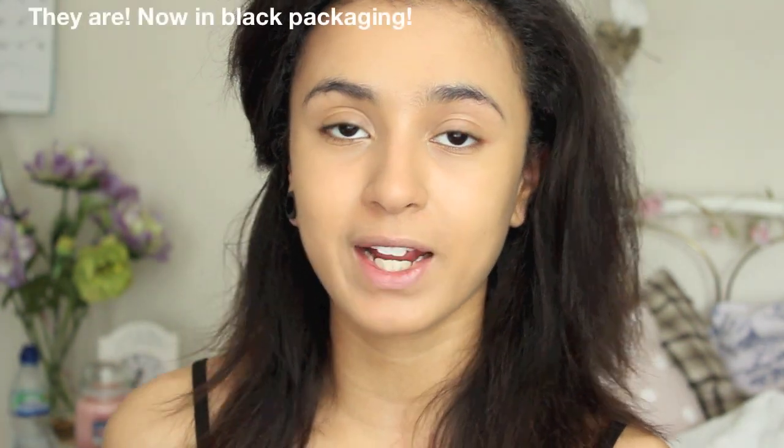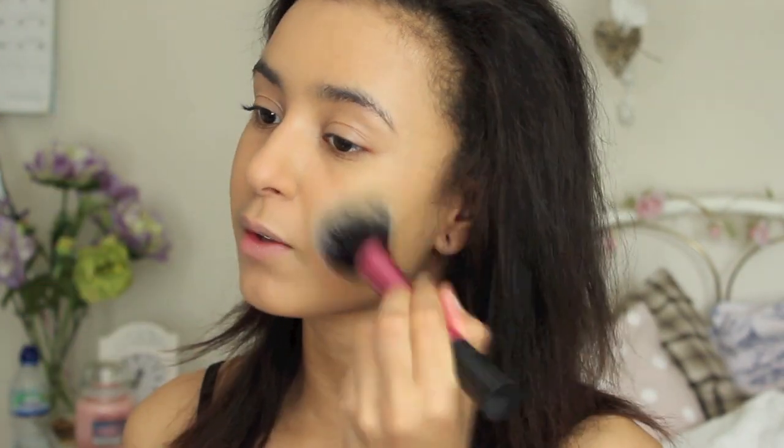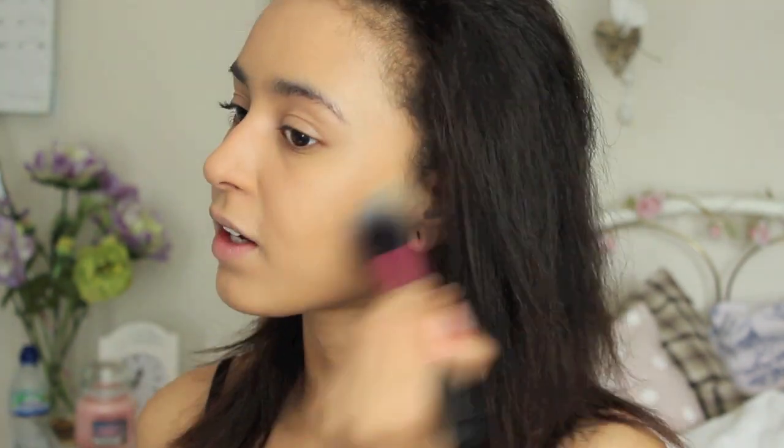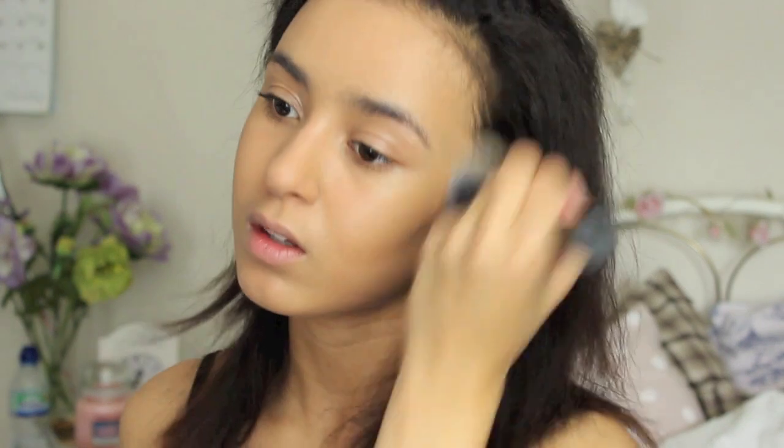Moving on to cheeks — I'm first going to start with a bit of bronzer, taking my Topshop bronzer in the shade Mohawk. I'm not sure if these are still available on the website but I have seen them in Topshop stores, so check your local store. I'm taking this on my Real Techniques Blush Brush and applying it to the outer perimeters of my face just to warm things up slightly. Then I'm also taking it on a number seven blush brush and using it to contour my cheekbones.